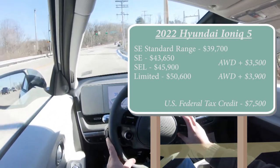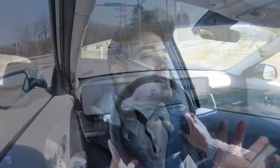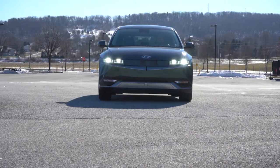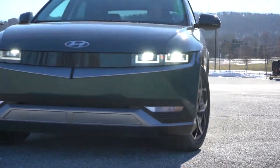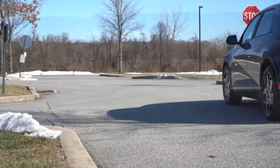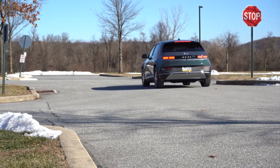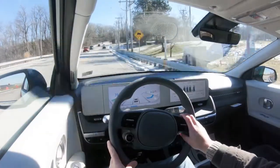There is also the availability of the $7,500 federal tax credit here in the US — meaning if you owe the government $7,500 at the end of the year, that gets wiped clean, which is pretty cool. As for power, there are two configurations: rear-wheel drive and all-wheel drive. With rear-wheel drive you get a rear-mounted electric motor putting out 225 horsepower and 258 lb-ft of torque.